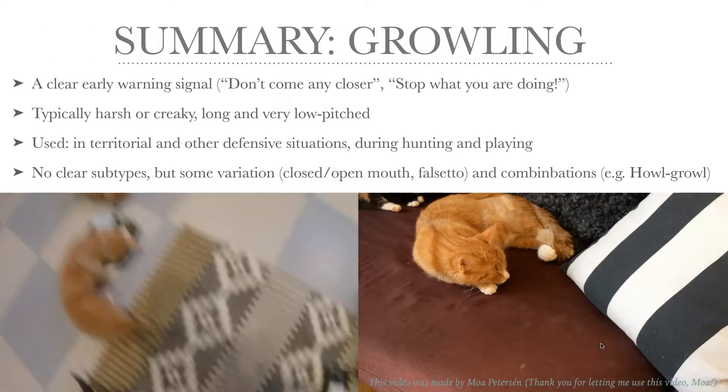So to sum up: growling is a very clear and early warning signal, meaning 'don't come any closer, stop what you're doing, leave me alone.' It's typically very harsh or creaky, a long sound, and very, very dark and low-pitched. It's used both in territorial disputes and in other defensive situations like during hunting and/or playing. There are no clear subtypes, but there is some variation — closed or open mouth, even in falsetto — and combinations are common, especially howling and growling in the same long sequence.